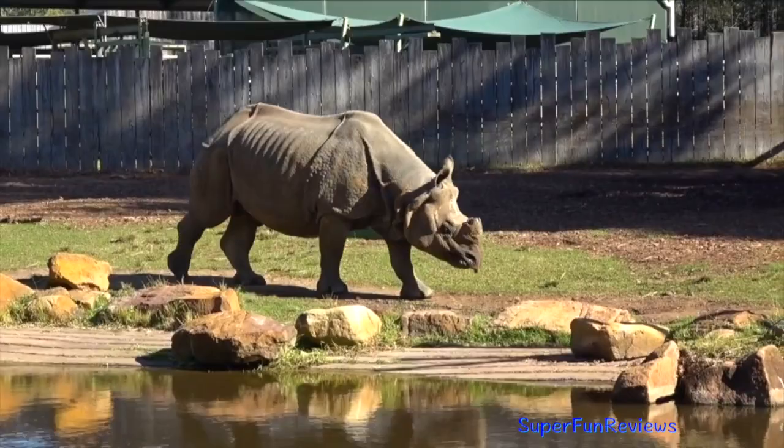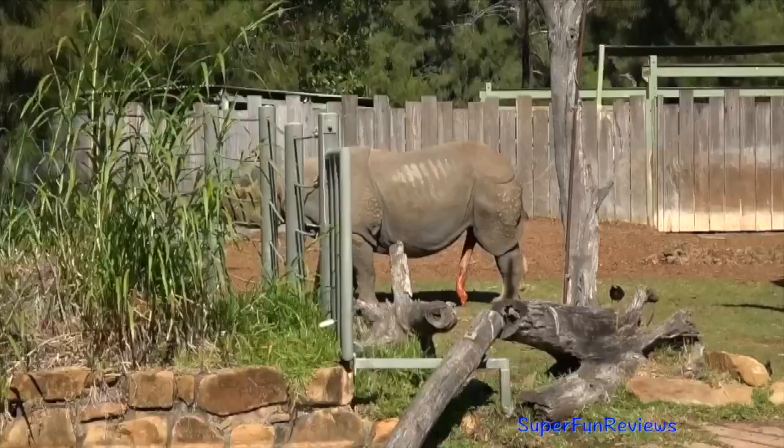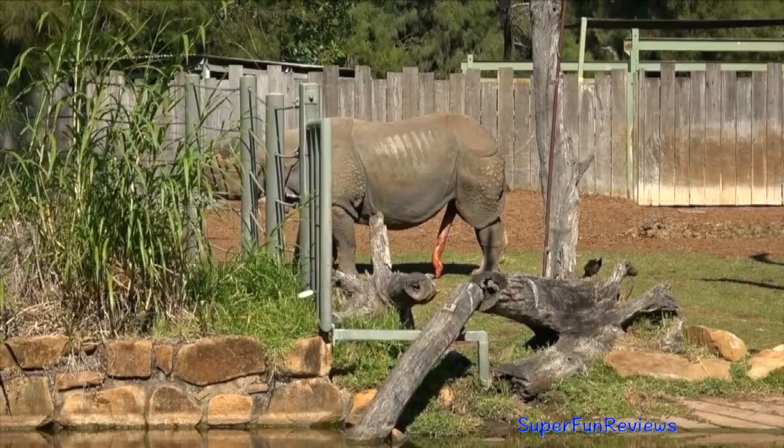The male rhino will mount the female from behind and copulation can last for half an hour or more. A fully erect rhinoceros penis extends up to 75 centimetres or two and a half feet and is shaped like a lightning bolt.